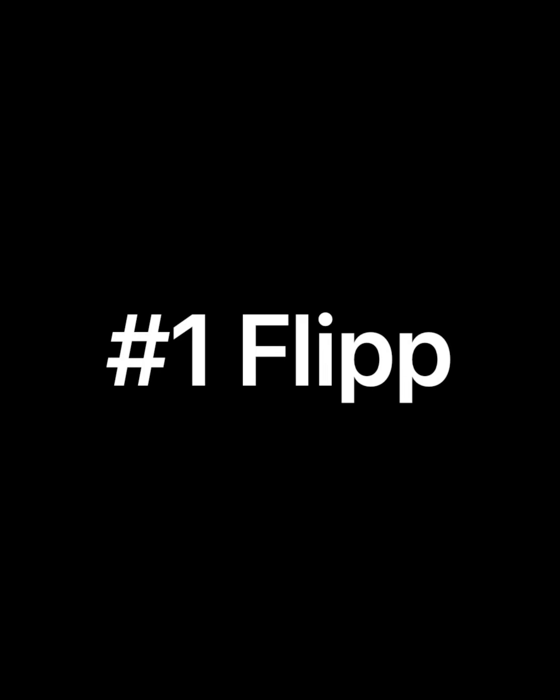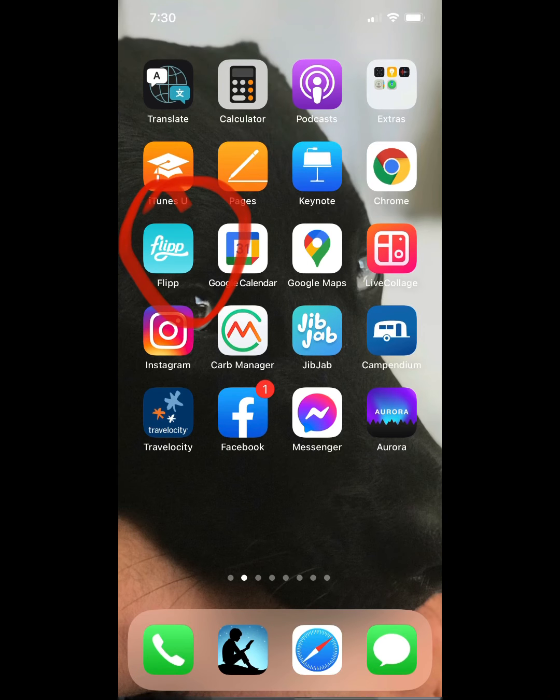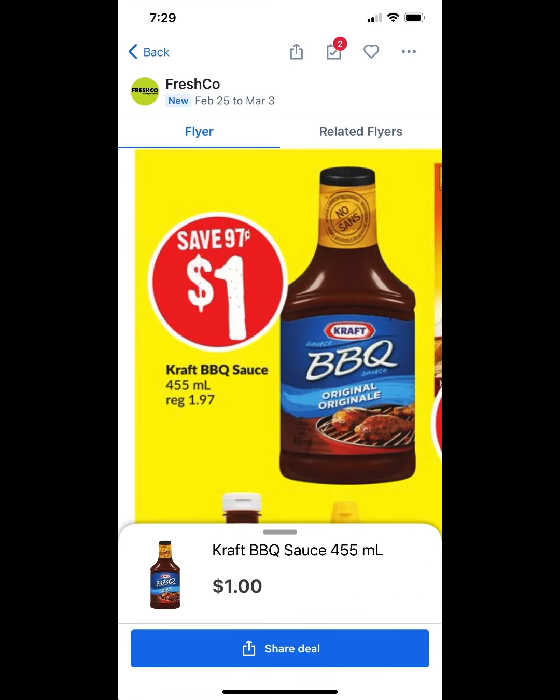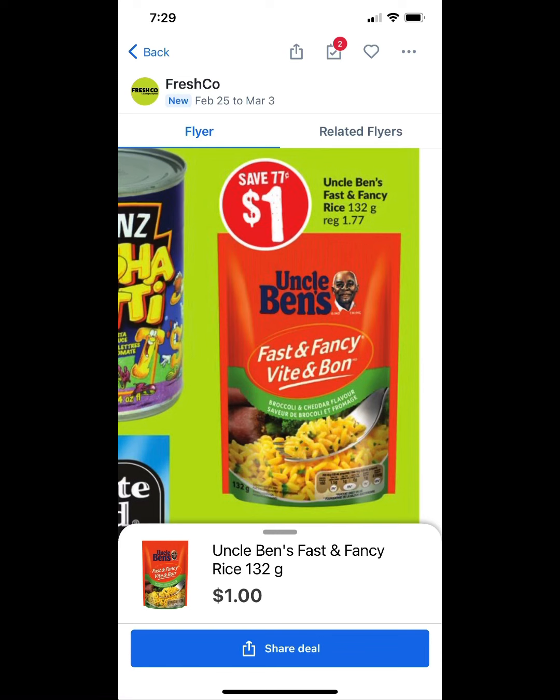One of my favorite money-saving apps for grocery shopping is Flip. It helps you do comparison shopping and see which stores have what on sale each week. If you're looking for a certain item, it helps you discover the price at more than one store at a time, giving you a better idea of where to do your grocery shopping that week and find the best deals. This helps save money and gas.